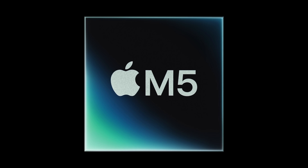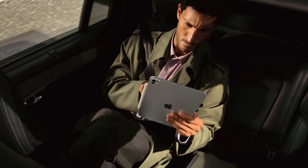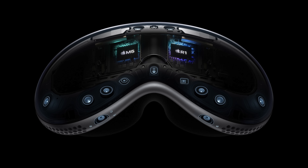The rumors were true, and Apple has officially unveiled the new M5 chip in three new devices today. We kind of knew about the 14-inch MacBook Pro after Greg Joswiak's tweet yesterday, but that was the first Mac to receive the new M5 Apple Silicon, as well as the new M5 iPad Pro and our first update to the Apple Vision Pro featuring the M5 chip.